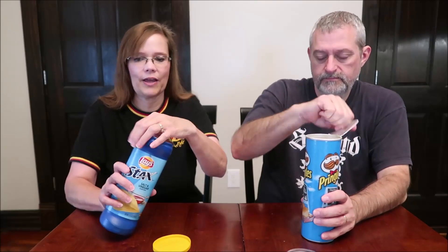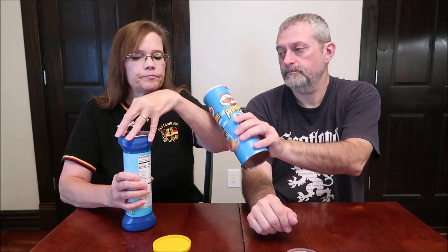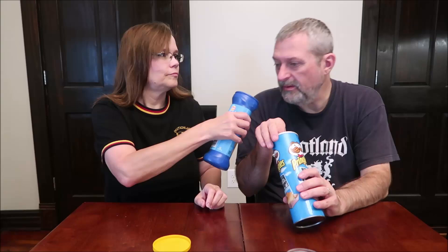It is a salt and vinegar chip, so that higher sodium might make all the difference in the world. Let's try the Pringles first since we know the Lay's are supposed to be saltier. The Pringles come in a cardboard tube while the Lay's Stacks are plastic — which a lot of people would prefer not to use. The Pringles definitely have a vinegar smell, though not as strong.